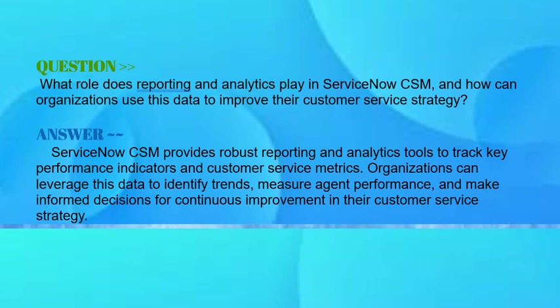Next question: what role does reporting and analytics play in ServiceNow CSM, and how can organizations use this data to improve their customer service strategy? Your answer should be: ServiceNow CSM provides robust reporting and analytics tools to track key performance indicators and customer service metrics. Organizations can leverage this data to identify trends, measure agent performance, and make informed decisions for continuous improvement in their customer service strategy.